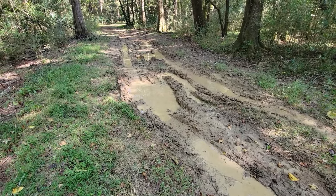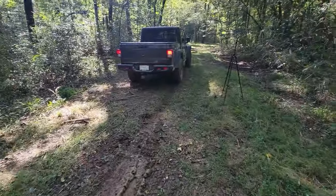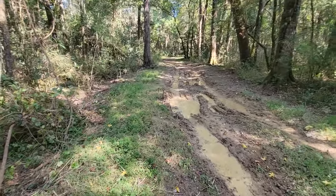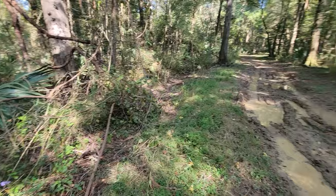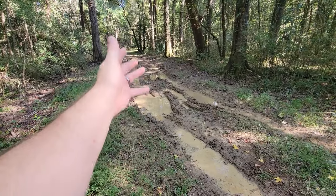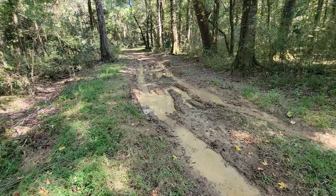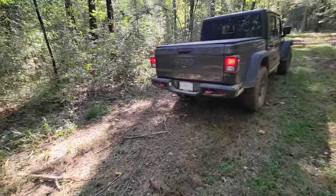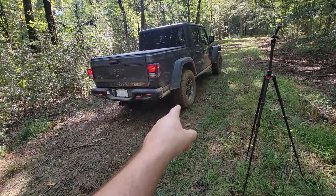Had I been out here with a buddy I would have gone through it in the Tacoma all day long. But given the fact that I'm out here by myself — literally buried deep in a Georgia swamp, a solid 10 miles before somebody's going to find me — I would not want to risk that. With this truck's capability I had no issues whatsoever, and even if I had got stuck I have means to get out: a shovel, a saw, traction boards, and extra tow straps.